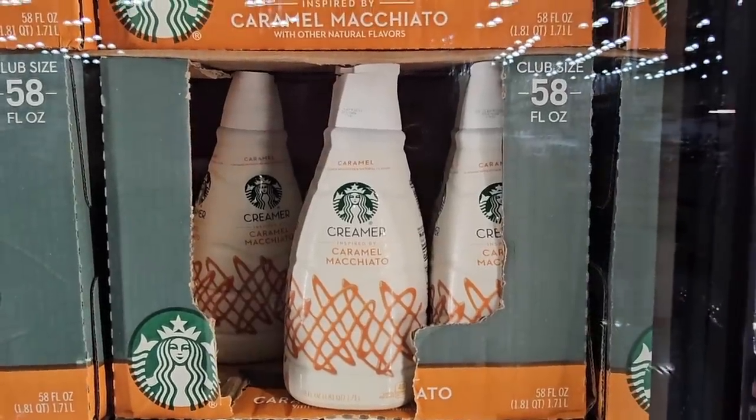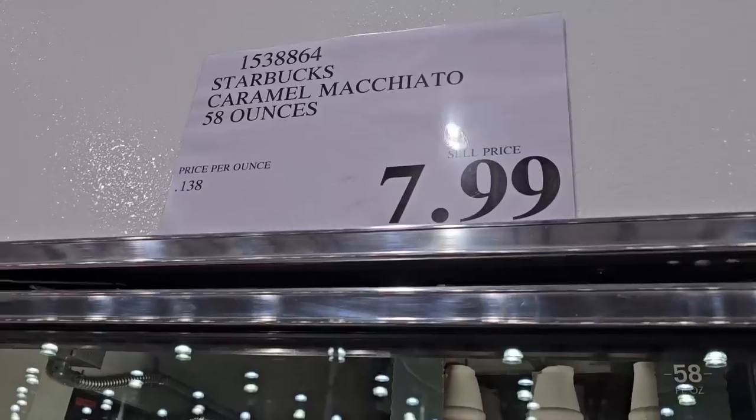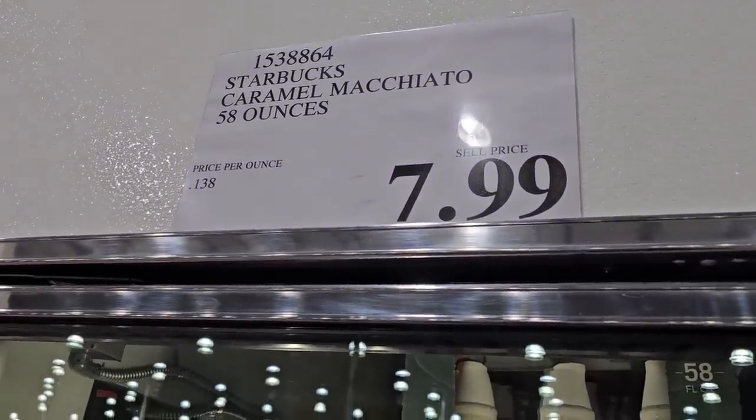Don't forget your coffee creamer. This is a good one — the caramel macchiato by Starbucks. 58 ounces for $7.99.